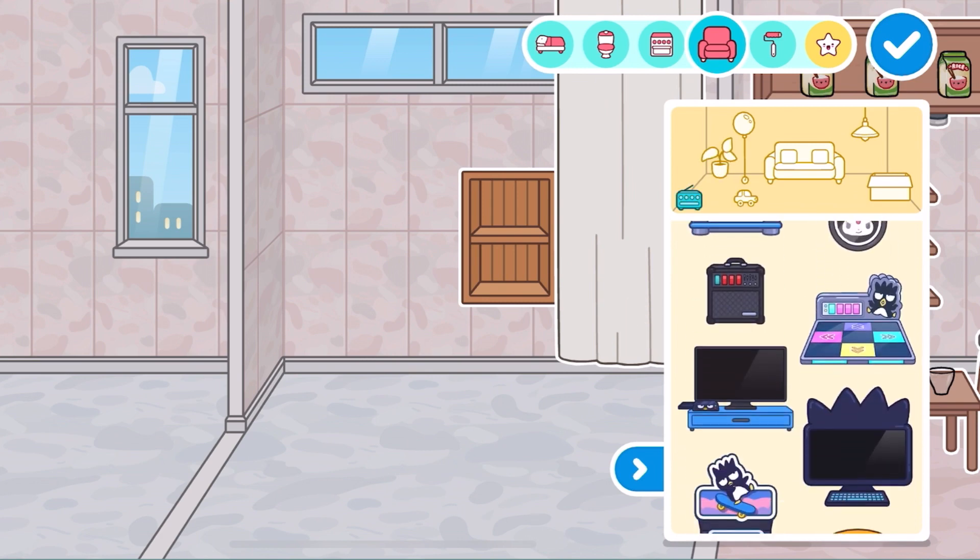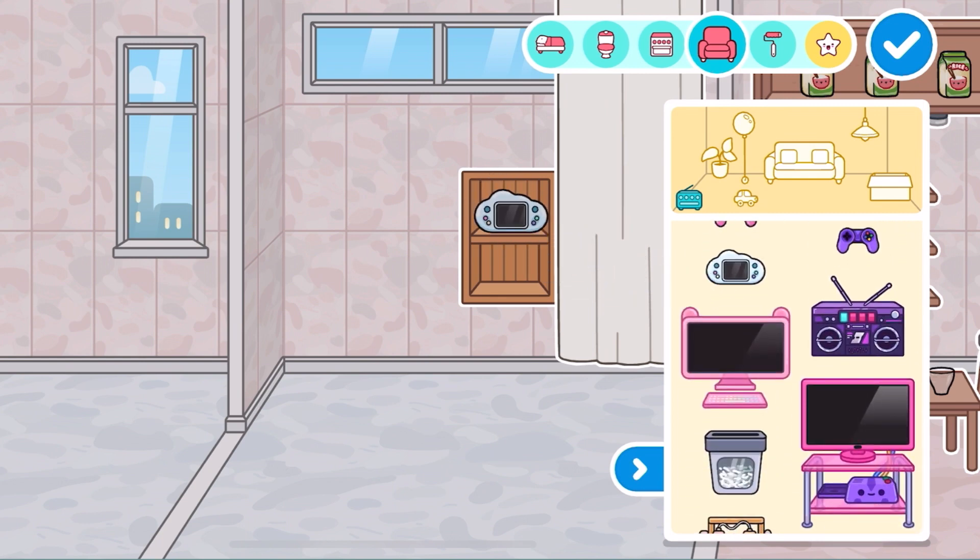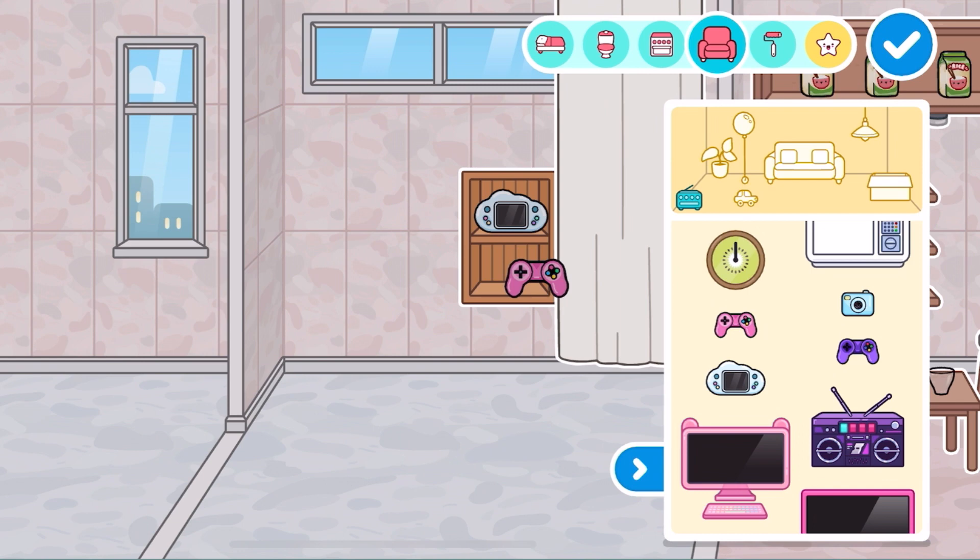Let's grab some items. There's a lot of items to choose. I'm going to just choose two because there's only two cubbies. And let's see if it works.